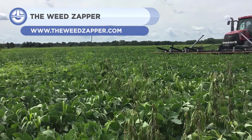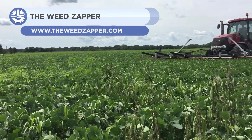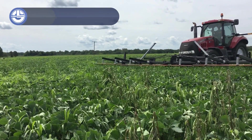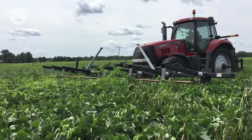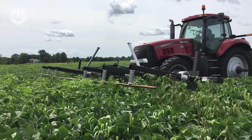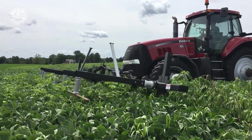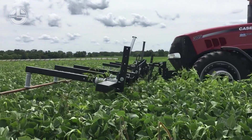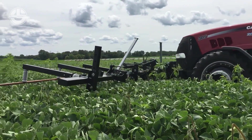First up, we have the Weed Zapper. This system takes power from the tractor's PTO and converts it into a high-voltage electric current to eradicate weeds. The electrodes are set at a height where conduction can only happen through the stem of younger weeds. The high working voltage is produced by utilizing a five-step power amplification process. The Weed Zapper comes standard with all safety features to prevent any accidents.